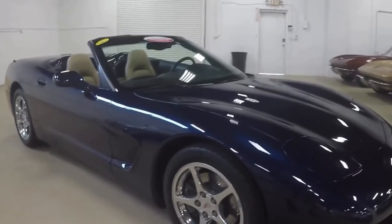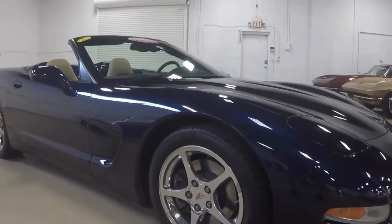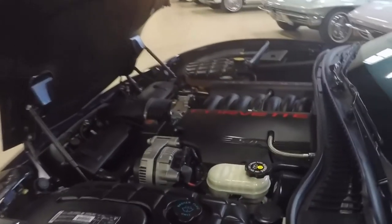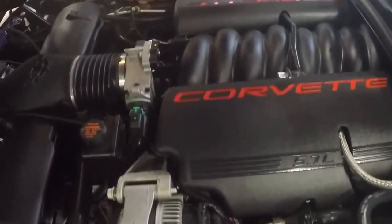Extremely clean car from any angle. A little look underneath the hood — you can see everything is nice and clean, all original, all stock.